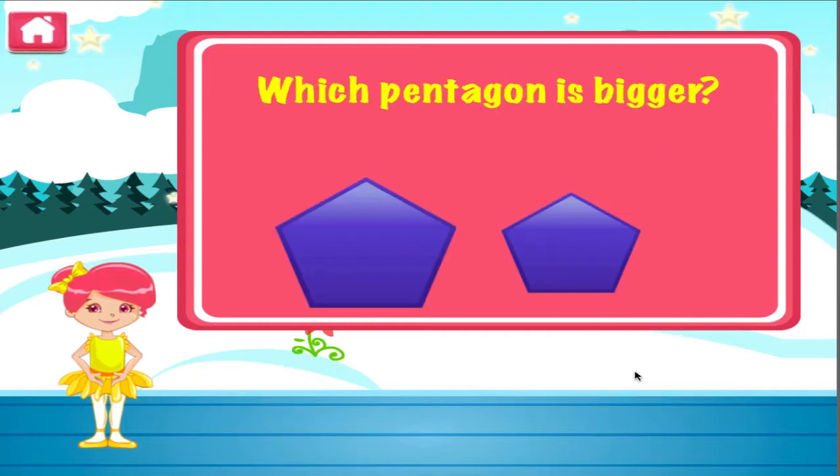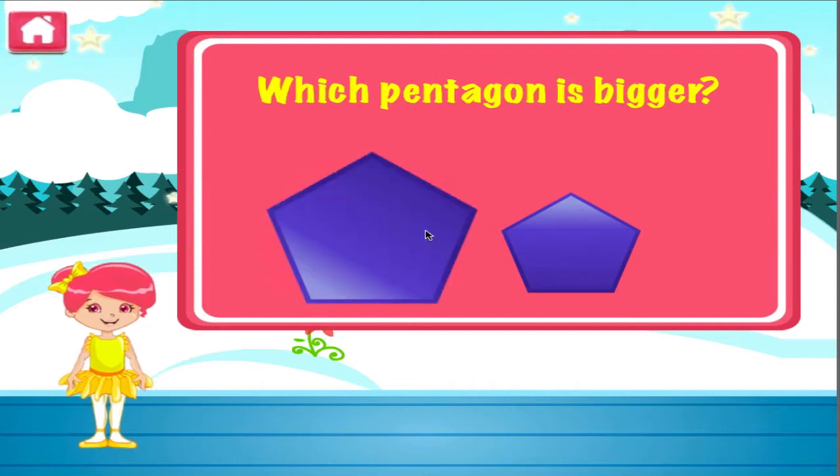Which pentagon is bigger? Nope, I don't think it's that one. Great job, you got it right.